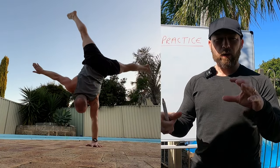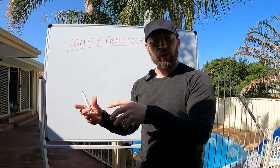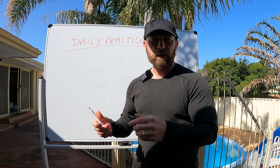When I do my programming for calisthenics, for body weight strength and mobility, I also create a daily practice. The daily practice normally takes care of things like flexibility work and skill pathways. Let me explain that.